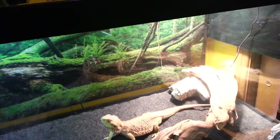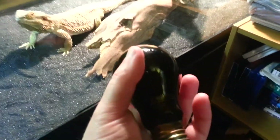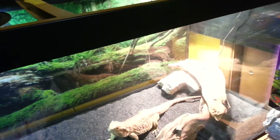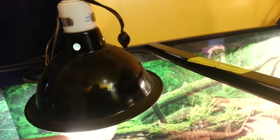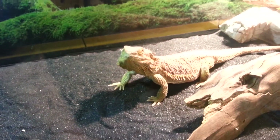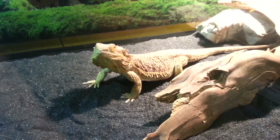She came to us in a 29-gallon with two lights, but we upgraded to bigger bulbs. We do have a night bulb because I worry about this room being too cold at night for her. It's a purple light, 75-watt night bulb. Her heating bulb is 150 watts — it's the highest wattage the fixture can hold. This second light isn't hot; it's natural light so she can get the D vitamins she needs. We had a 100-watt bulb before but it wasn't bringing her temperature up properly, so we got the 150-watt.